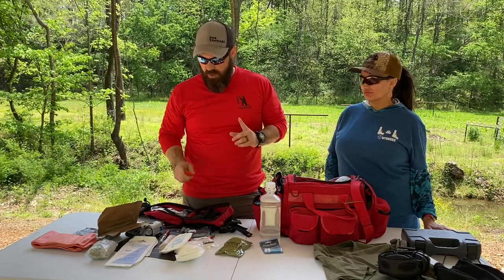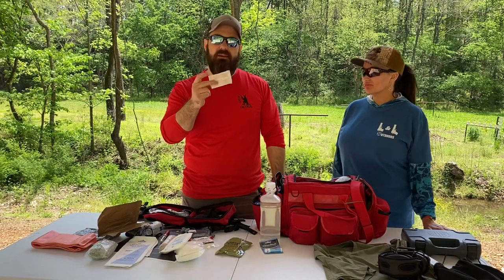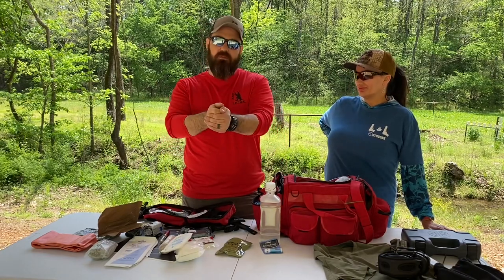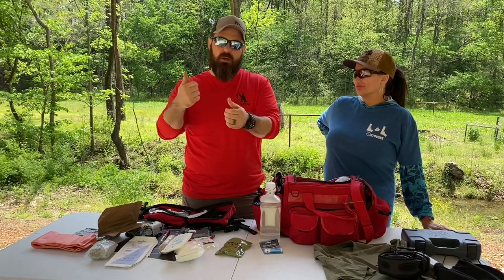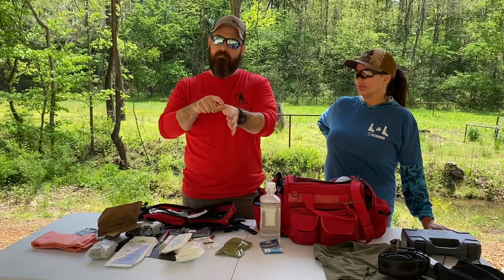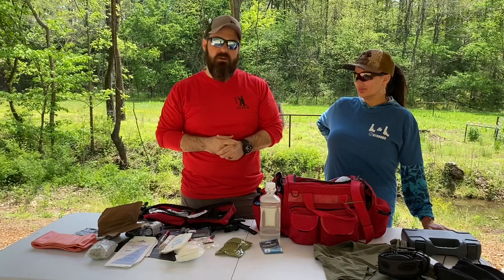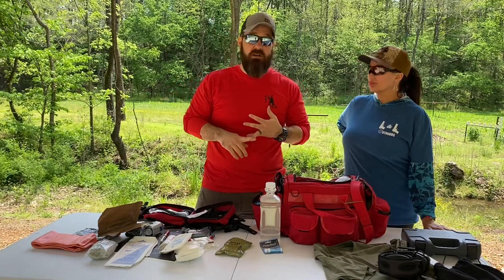Last but not least — and honestly very important — is this little guy right here: band-aids. I can't say how many times people grip the gun wrong. Instead of both thumbs forward — dominant thumb over non-dominant thumb — they cross over, and when the slide comes back it bites them every time. You need a way to stop that bleeding if you want to stay out and continue shooting. Band-aids are important.